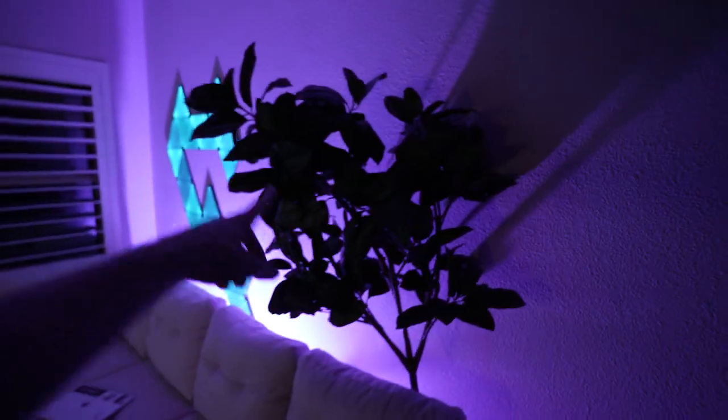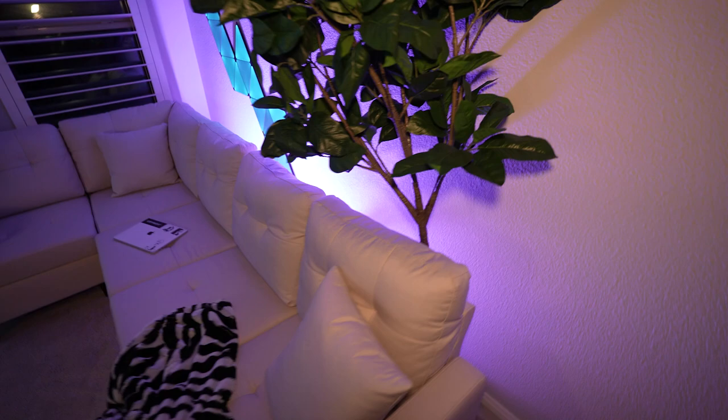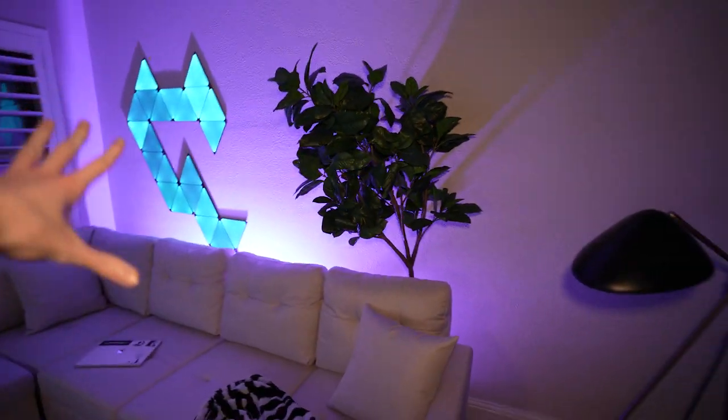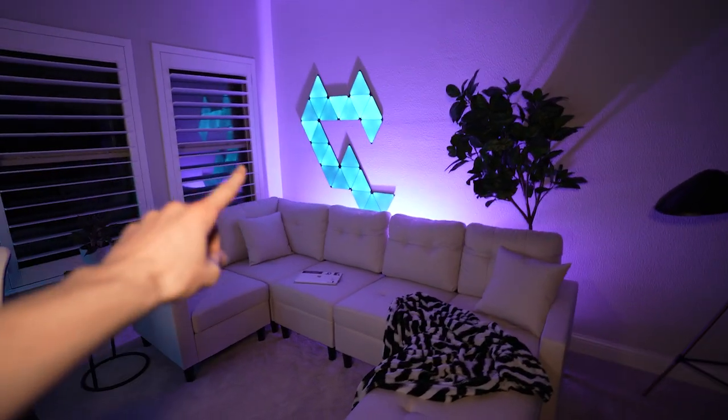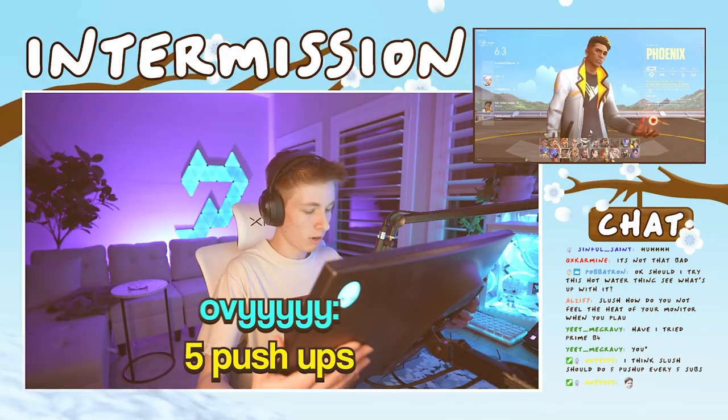First things first, I have this plant right here which I got from IKEA. If I turn on my camera light you can see it a little bit better. I have it sitting behind this couch so you can't really see the pot or anything, but it just kind of adds a nice complement to this space, especially on my stream. I'll have my editor throw up a little recording of my VOD right here.